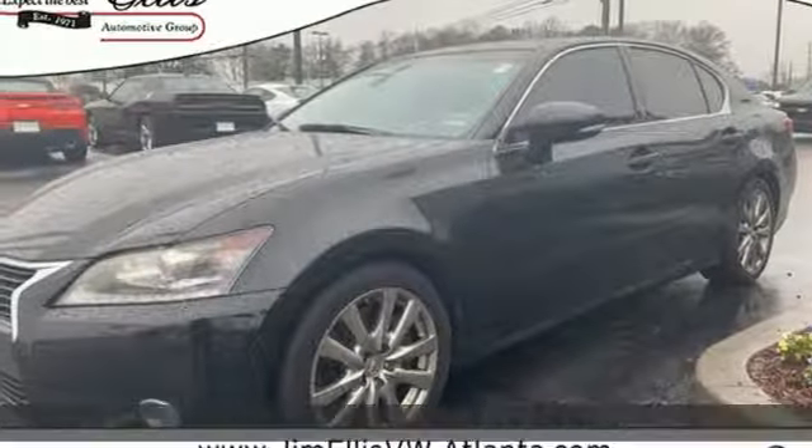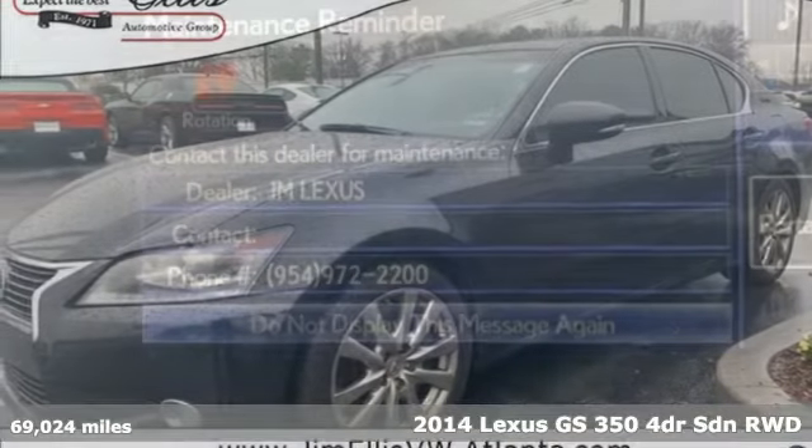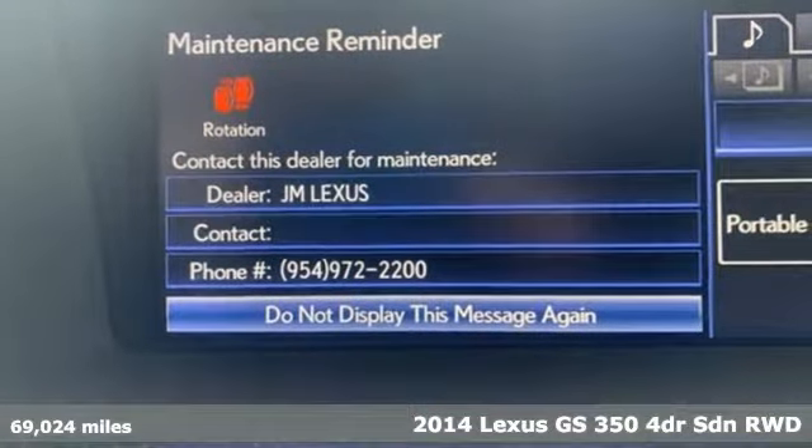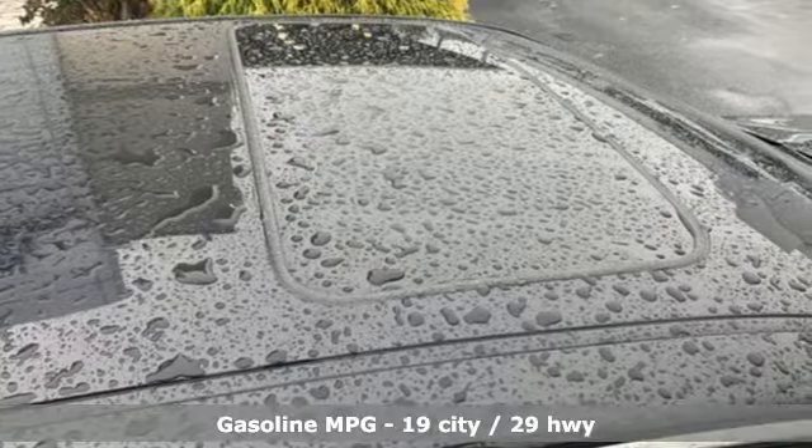Here's a 2014 Lexus GS350. Lexus — performance in every detail. And with features like these, every drive is a pleasure.